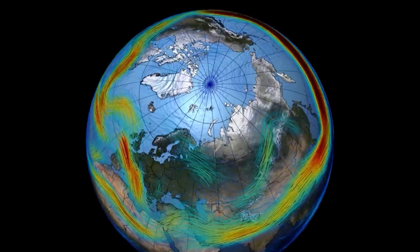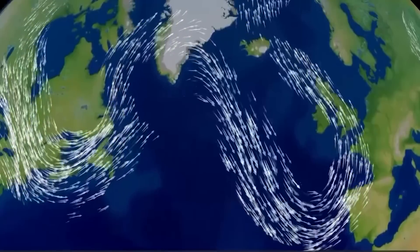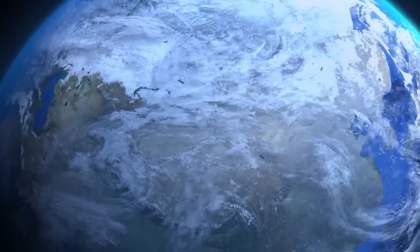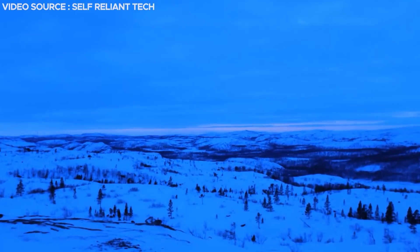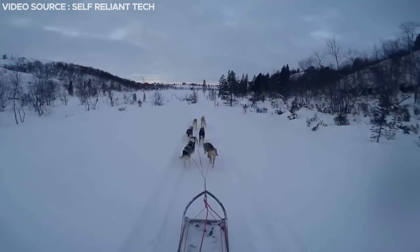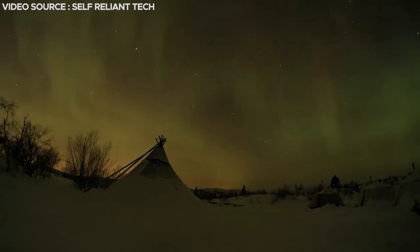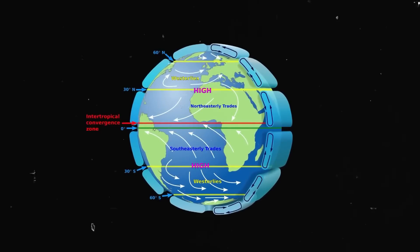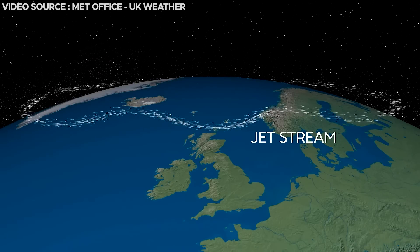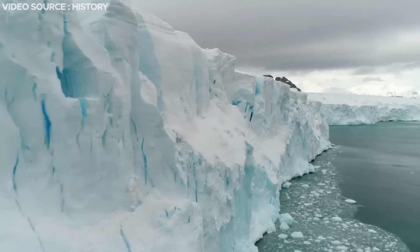Jet streams can start, stop, split into two or more parts, combine into a single stream, and flow in multiple directions, including the opposite direction of the rest of the jet. The polar night jet is the jet stream that bounds the vortex at the north pole. It specifically confines the stratospheric polar vortex, keeping it under control during the polar night — the coldest time of the year for the north — when the sun never appears in the sky at all. A deeper pressure difference produced by this colder temperature enhances the forces that produce the polar night jet, so during the coldest season, this freezing air is typically effectively contained within the vortex.